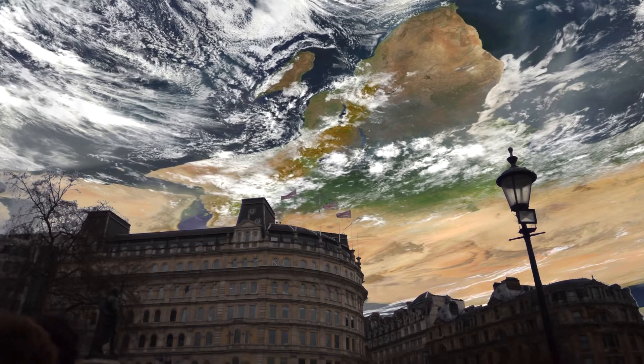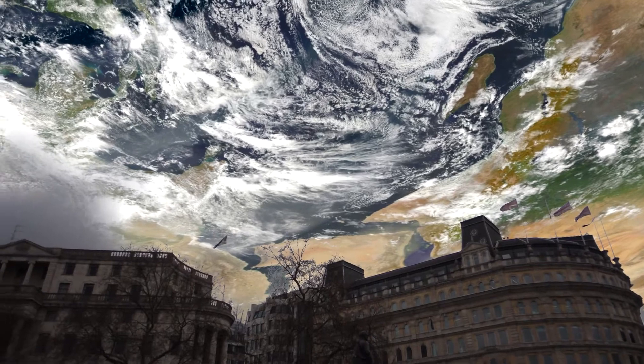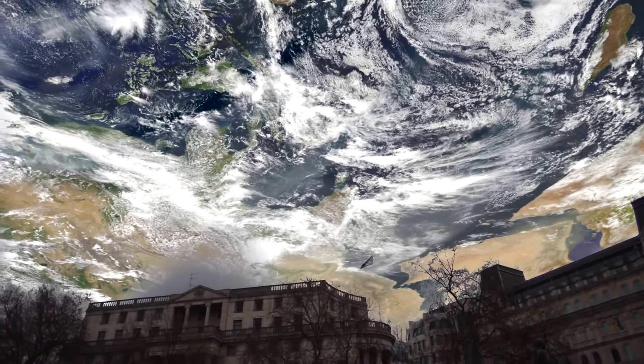OK, let's turn to the southwest now, and we can see India and the Indian Ocean. And if I lean up a bit further, you can just see the edge of northwest Australia.